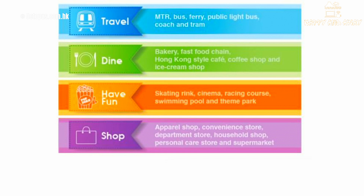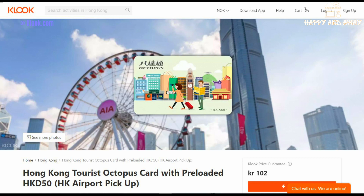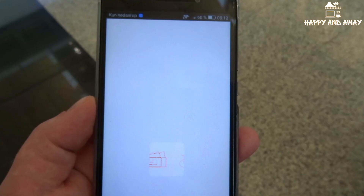It's a must-have in Hong Kong and you can pre-order the Octopus card online so that it will be ready for you to pick up when you arrive at the airport. I pre-ordered my Octopus card from Klook. It was pre-loaded with 50 Hong Kong dollars and was ready for use. I will post a link in the description below for you to find the Klook webpage.